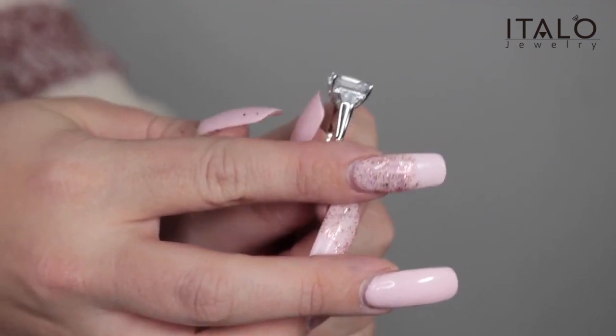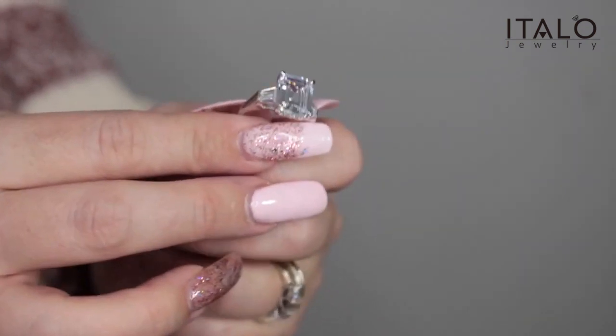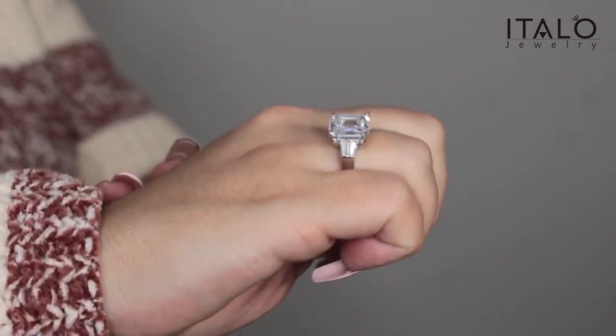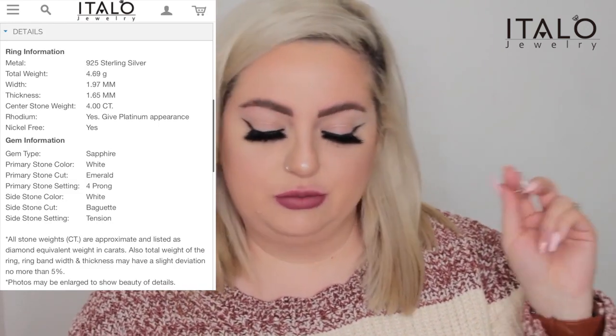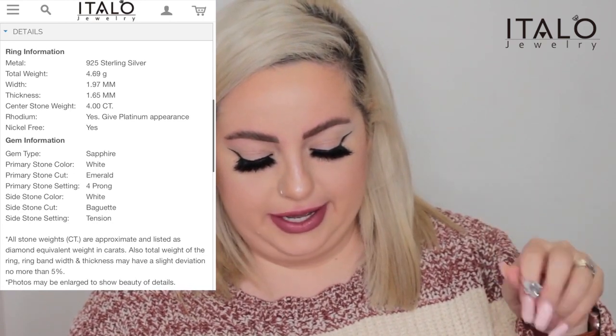The original price on this is $149.95, but you can get it really discounted with their Valentine's Day sale. This is made out of 925 sterling silver. The total weight is 4.69 grams, the width is 1.97 millimeters, thickness is 1.65 millimeters. It's a white sapphire emerald cut, four prong, white baguette tension setting.